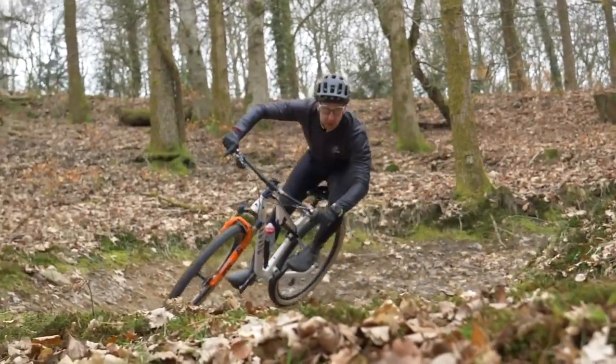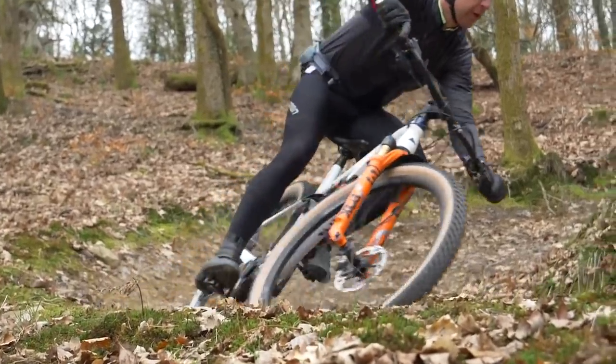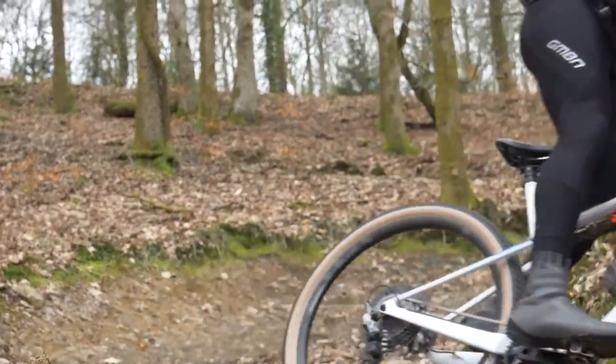Seat angle is the same — 74.5 degrees. Chainstay the same — 435mm — because the back end is identical on the two bikes. Wheelbase is 1227mm, so it's quite a lot longer. Top tube is 674mm, so about 20mm longer. The reach is 500mm — about 30mm longer. So the difference between the bottom bracket axle and the handlebars is quite a lot longer.